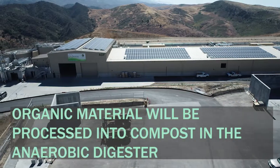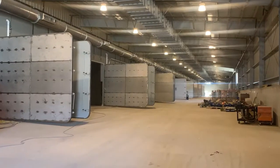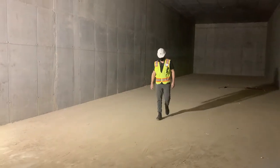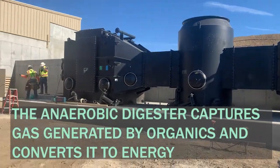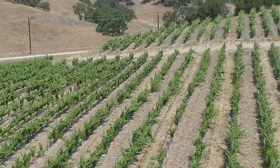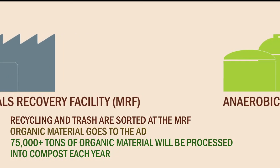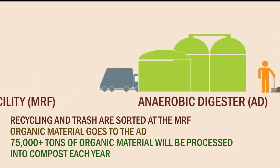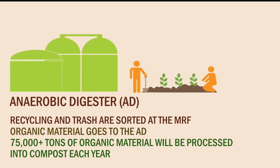With the AD, organics are separated from the trash and processed at this facility into compost. This cutting-edge facility redefines waste recovery in Santa Barbara County by capturing gas generated by degrading organics and improving our air quality by converting that gas to renewable energy that powers the facility. Excess energy is sold to the electricity grid to be used by area residents and businesses. Recycling and trash are sorted at the Materials Recovery Facility, and any organic material goes to the AD. Over 75,000 tons of material a year will be processed here and turned into compost.